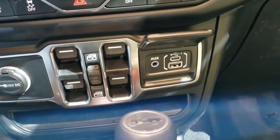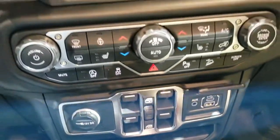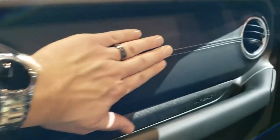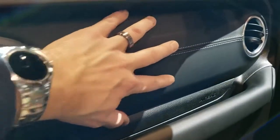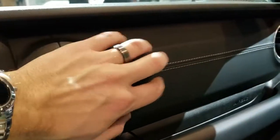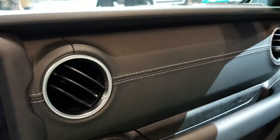You get the auxiliary USB and USB-C ports, and the 8.4-inch touchscreen radio. Notice the leather dash and the stitching there — that's for the Sahara package. The Rubicons come in like a metal finish, painted metal.